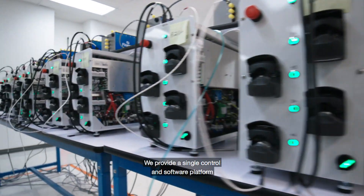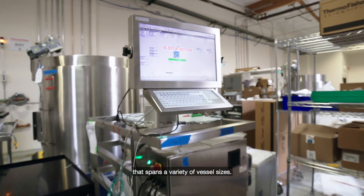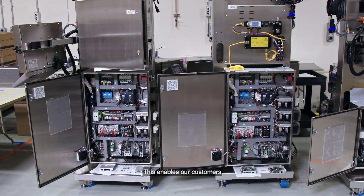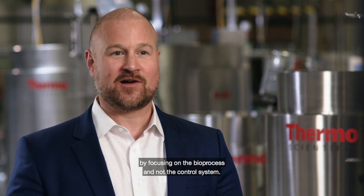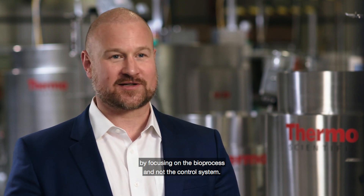We provide a single control and software platform that spans a variety of vessel sizes. This enables our customers to bring promising therapeutics to market faster by focusing on the bioprocess and not the control system.